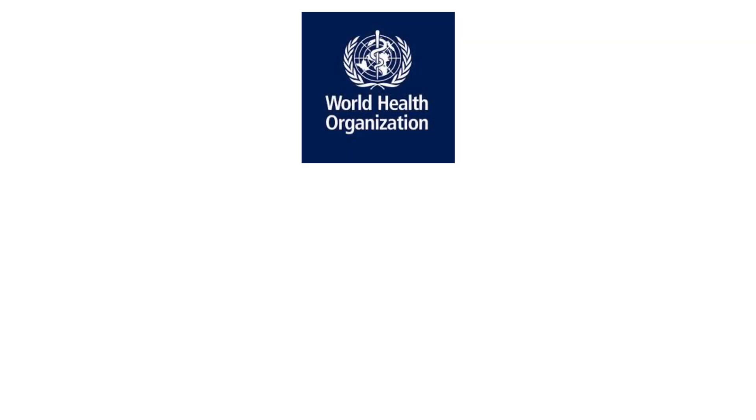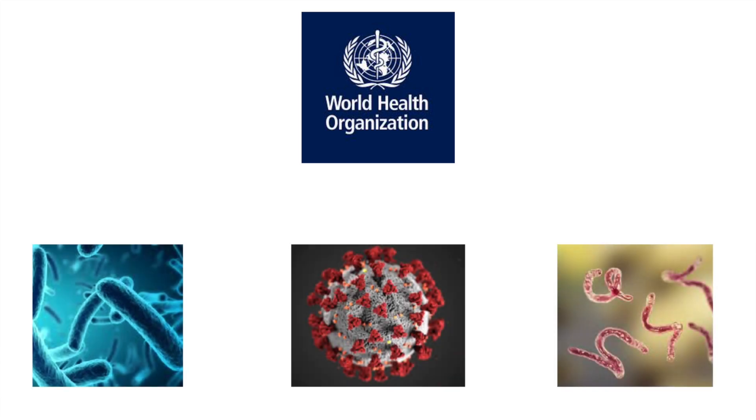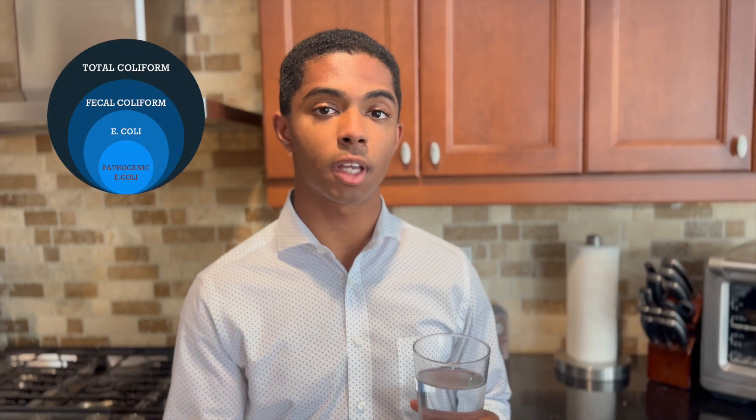However, these tests are time-consuming, taking 24 hours to complete. Organizations such as the WHO have stated that FIB are not appropriate surrogates for assessing the full diversity of pathogenic bacteria, viruses, and parasites — microbes that actually make people sick. As indicators, FIB are not necessarily themselves pathogenic. This has led to a number of false positives in water testing, where the presence of FIB has been incorrectly correlated to that water being unsafe for drinking.